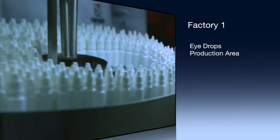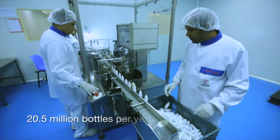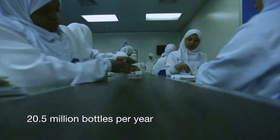Eye drops production area. The area produces sterile eye and ear drops with the capacity of 20.5 million bottles per year.